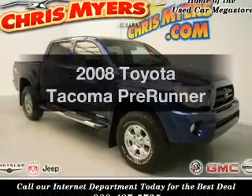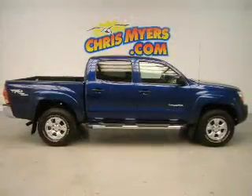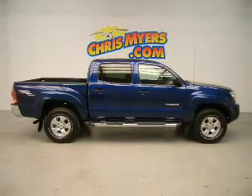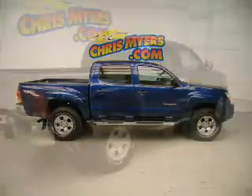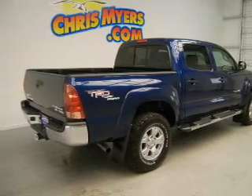Introducing the 2008 Toyota Tacoma — this is the set of wheels you've been looking for. The powertrain includes rear wheel drive with a solid six-cylinder engine connected to a smooth-shifting five-speed automatic transmission.